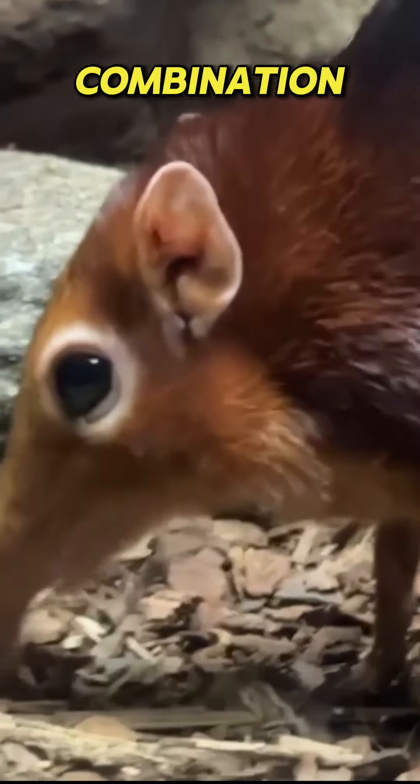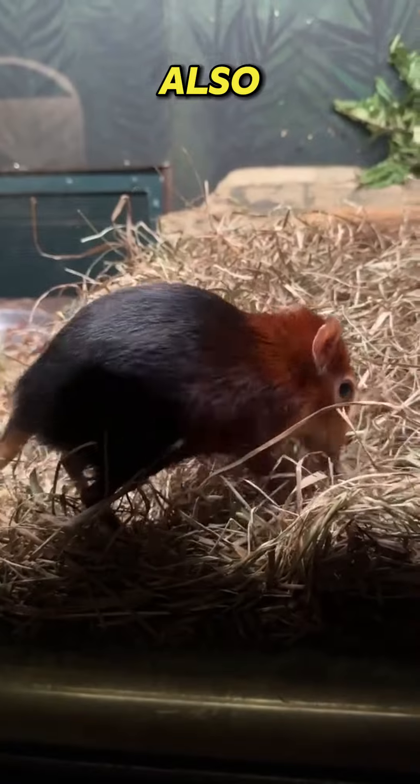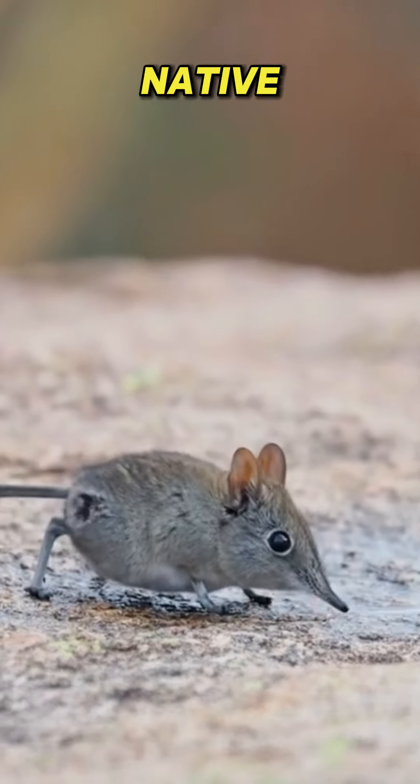This animal looks like a combination of a mouse and an elephant. Meet the elephant shrew, also known as the jumping shrew. It's a small insectivorous mammal from the family Macroscelididae, native to Africa.